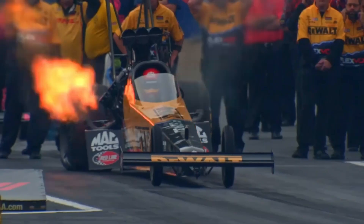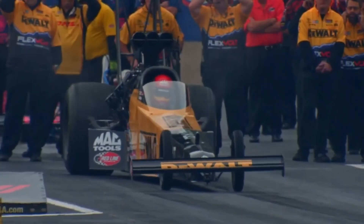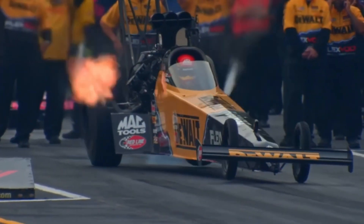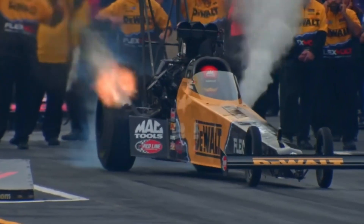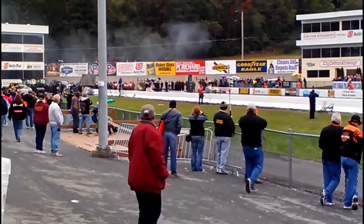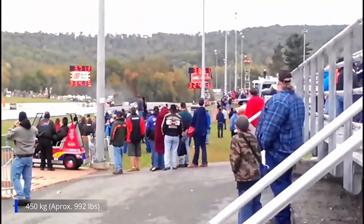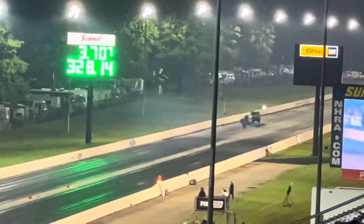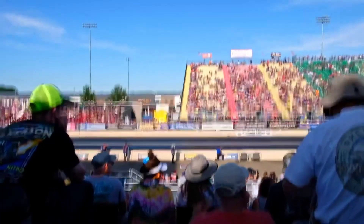The torque generated by these engines is so great that it is possible to observe the car's chassis deforming during the first seconds of launch. The exhausts are deliberately angled upward because these engines produce so much power that the exhaust gases alone can generate up to 450 kg of downforce. That force is added to the 5.5 tonnes of downforce generated by the dragster's rear airfoil when the vehicle is travelling at top speed.